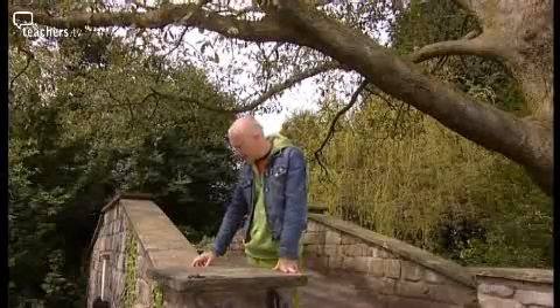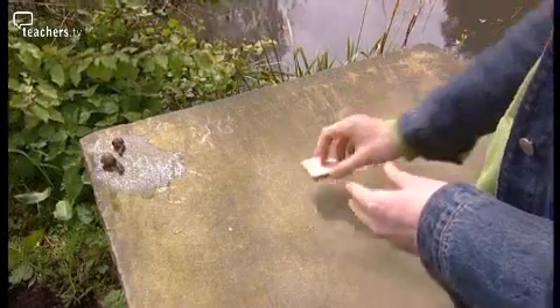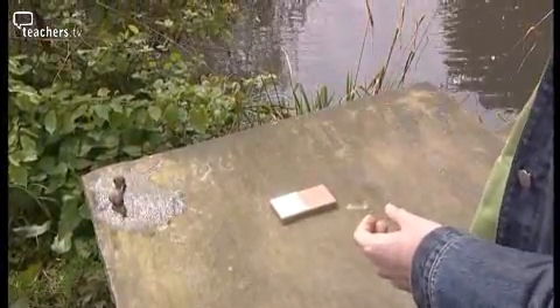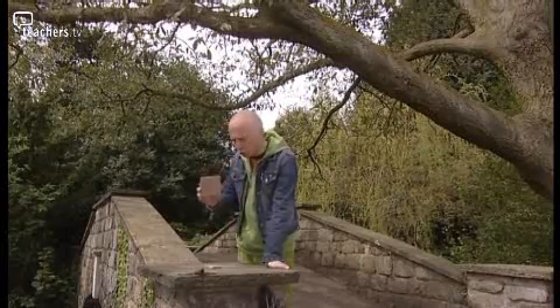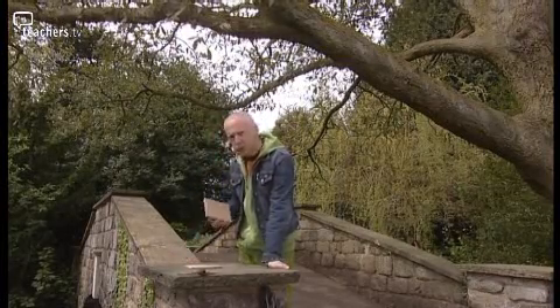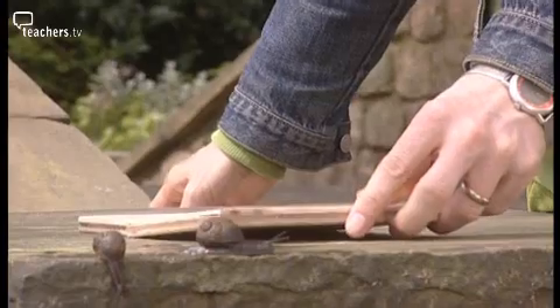Snails build their shells in very much the same way as the Fibonacci numbers are built. A baby snail starts off with a tiny shell — kind of a one by one square house. As the snail outgrows its shell, it adds another room to the house. As it continues to grow, it adds more and more rooms. Since it hasn't got too much to go on, it uses the dimensions of the two previous rooms to build the next room in the house, just like the Fibonacci numbers are built out of the two previous numbers in the sequence.